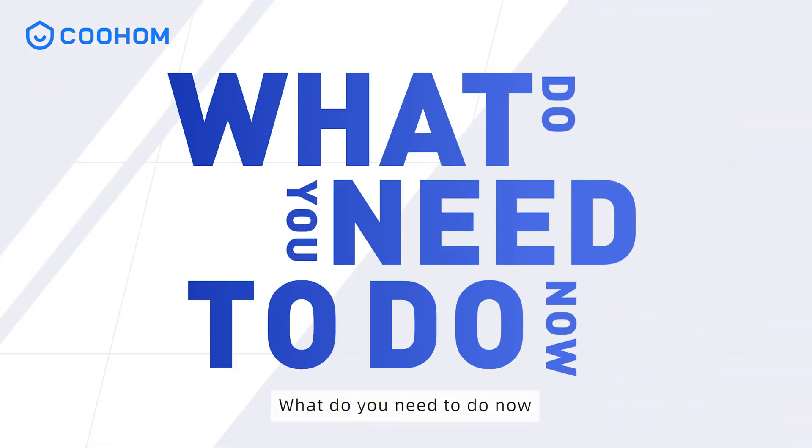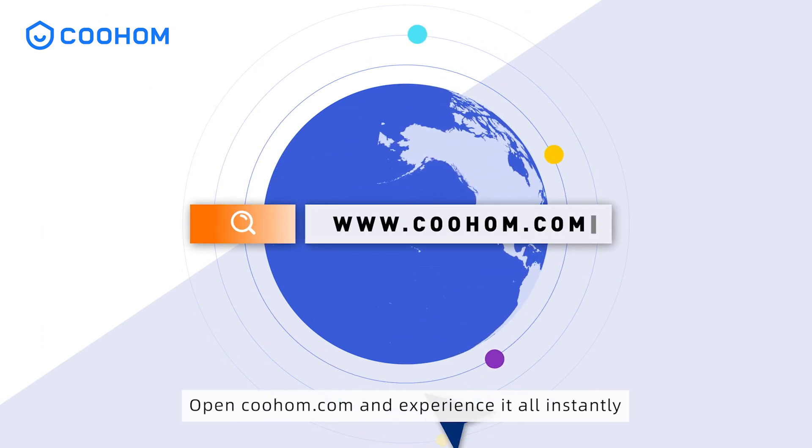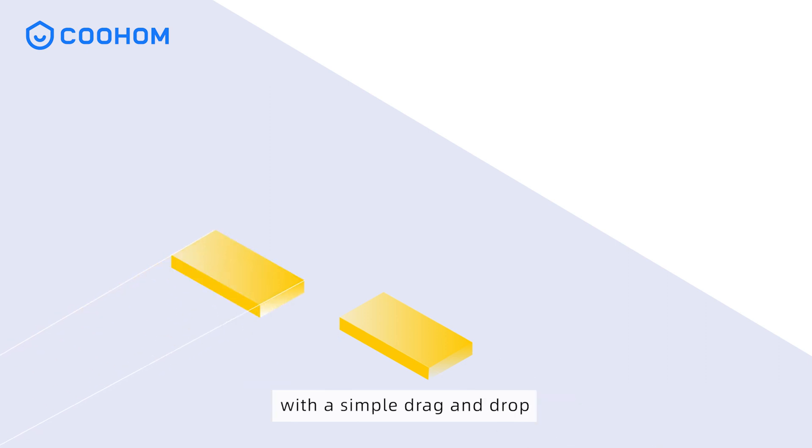What do you need to do now? Open Kuholm.com and experience it all instantly. Achieve precision design effortlessly with a simple drag and drop.